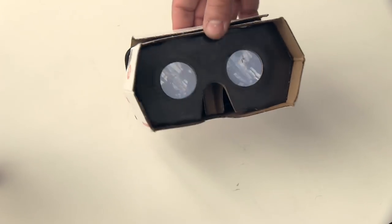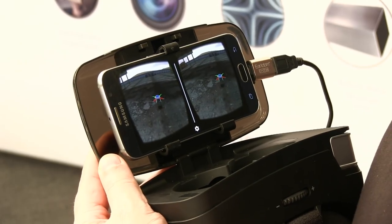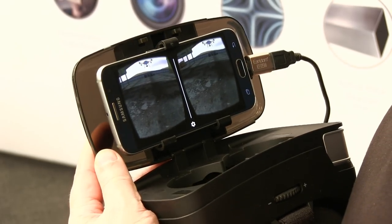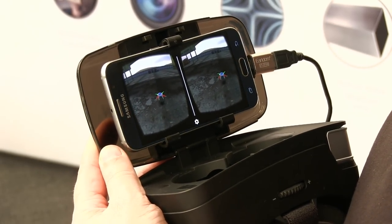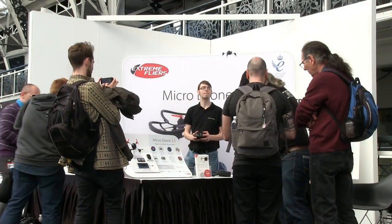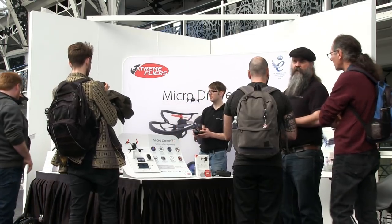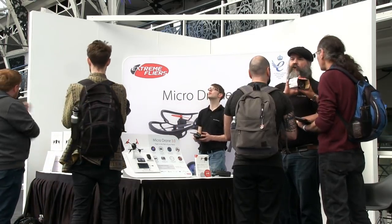To help new users learn to fly, Extreme Flyers are even developing their own VR drone simulator. To date, I've yet to personally really investigate drone technology. However, seeing the Extreme Flyers hardware in action has seriously caught my attention and so this is a facet of computing technology I may return to in the future.